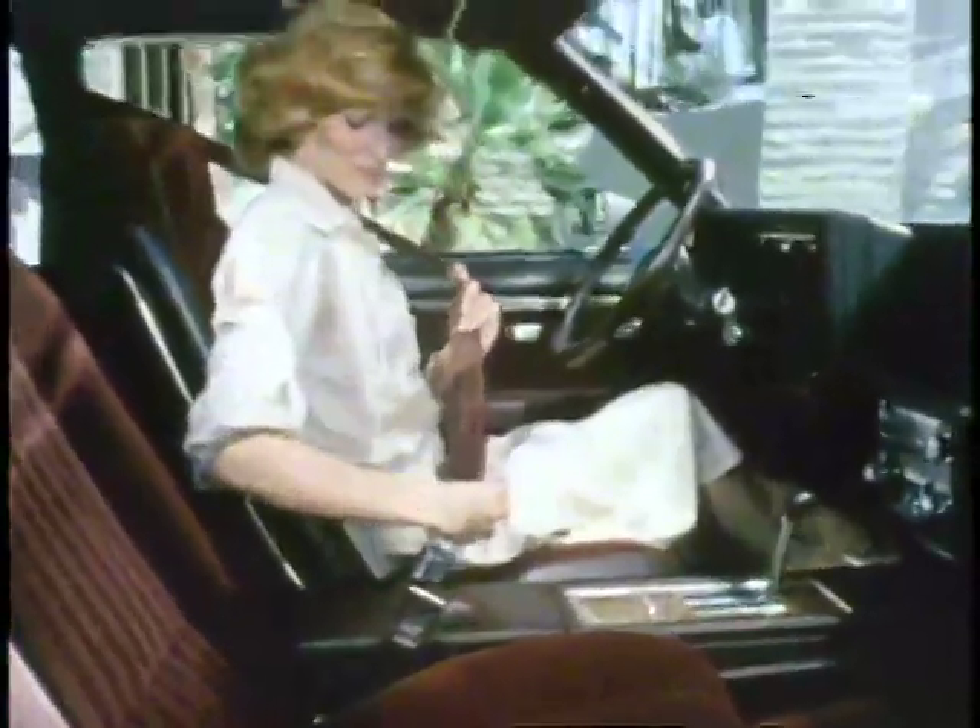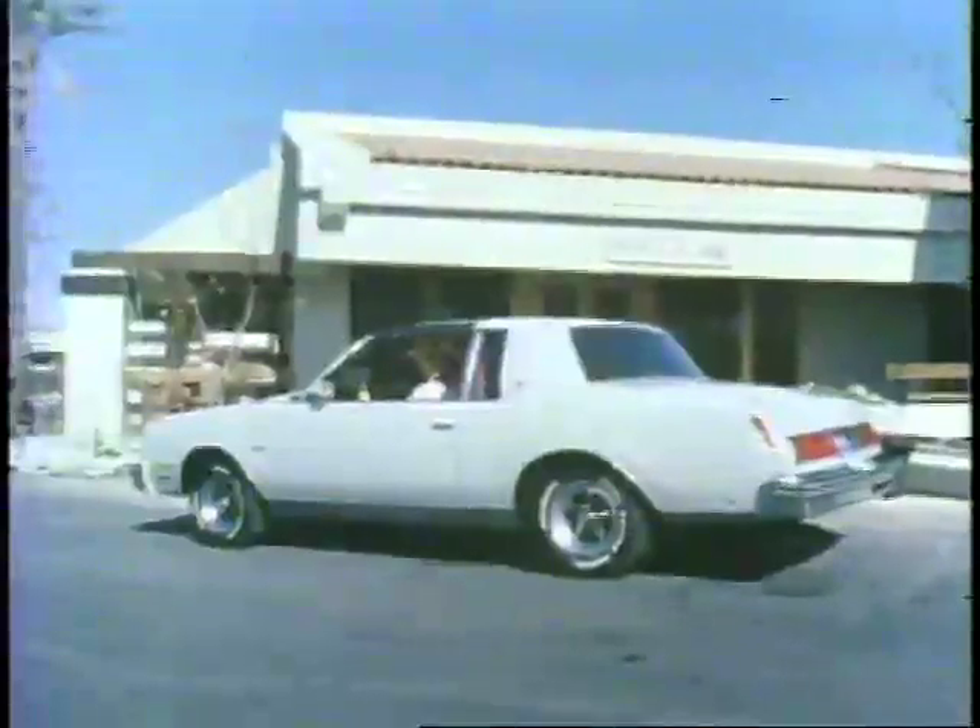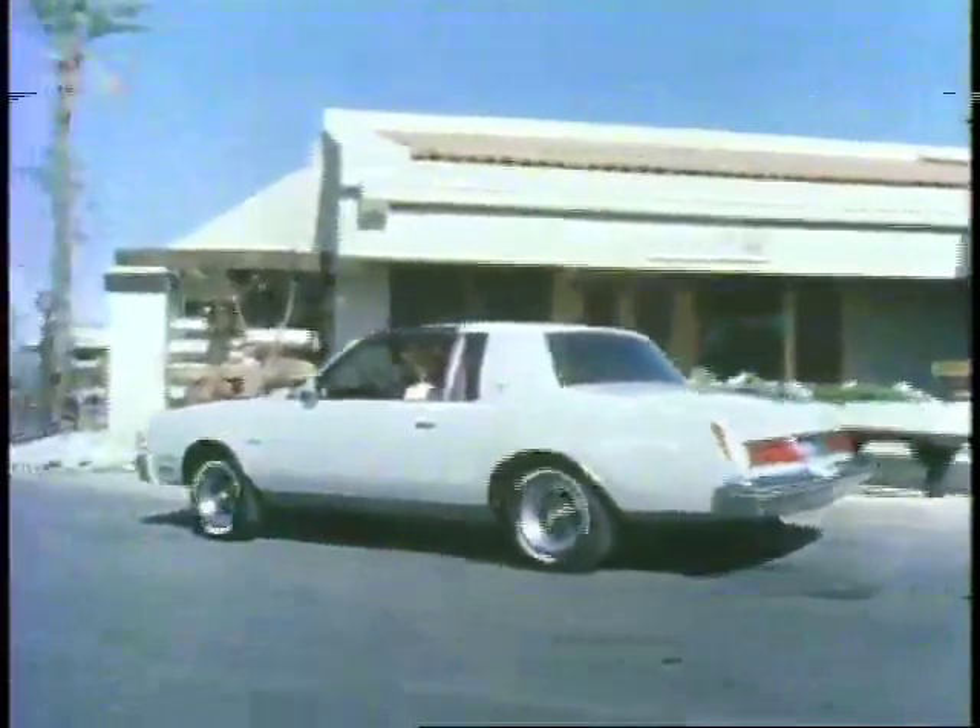Sophisticated, efficient, with generous leg, knee, hip, shoulder and headroom — the look of spacious luxury. In fact, the total environment reflects the Regal attitude.